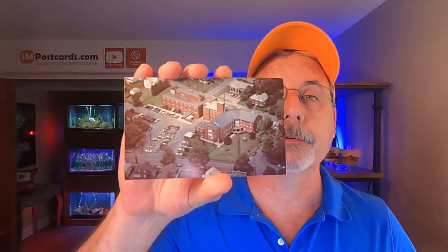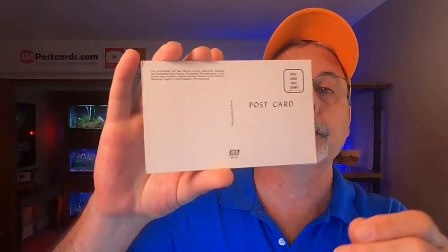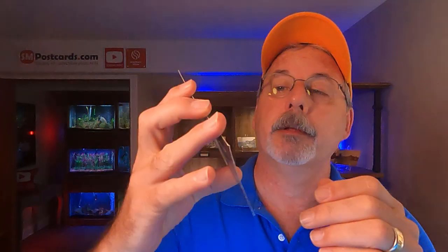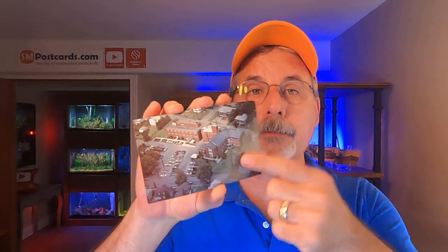Here's another type of postcard that sold on eBay. Universities and colleges always sell. Hospitals I always look for when going through boxes — they sell. This is the Wayne County Memorial Hospital in Honesdale, Pennsylvania. It's just a chrome card, probably from the 60s, unposted. This is actually going international to Moscow, Russia — somebody knows something, maybe they did their internship at this hospital. Always look for colleges and hospitals.